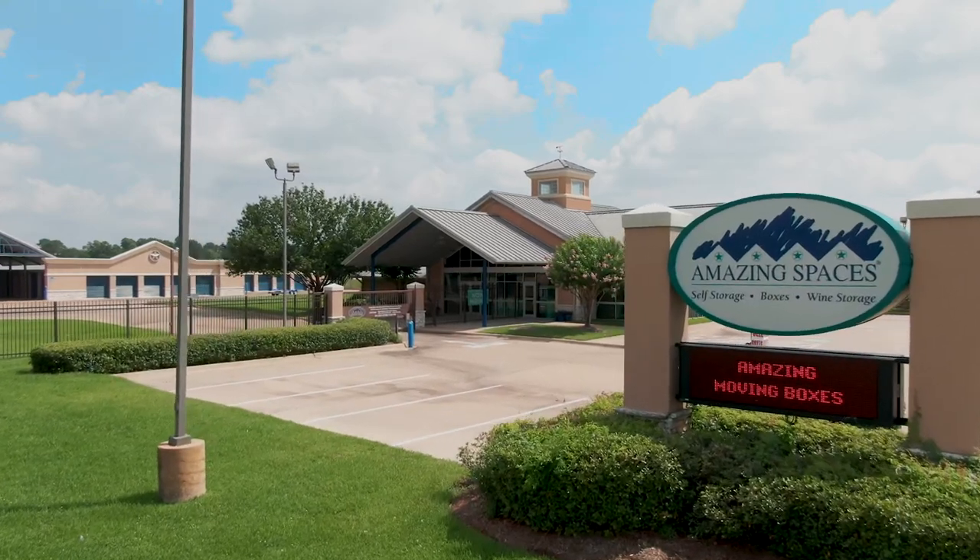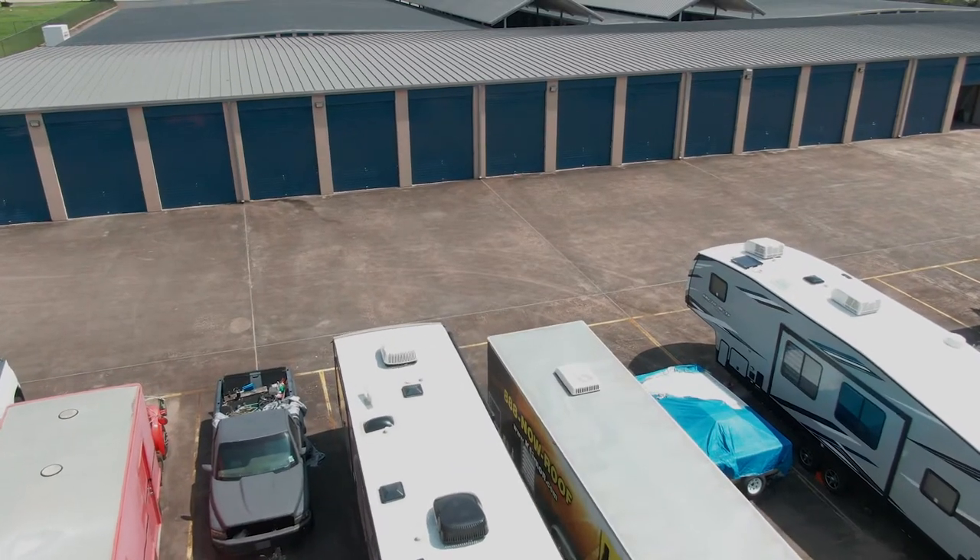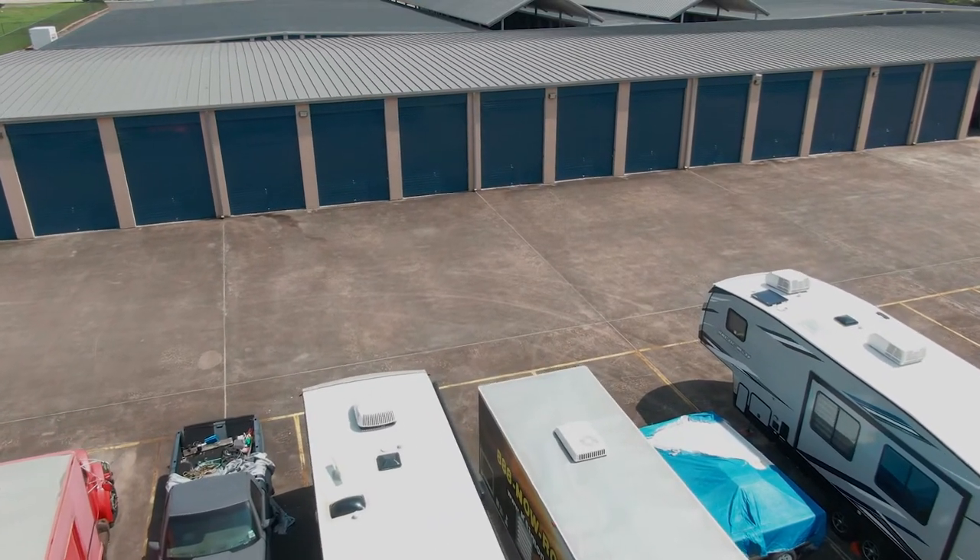Amazing Spaces is proud to bring our award-winning storage services to those in need of a place to store their boat, RV, trailer, or large recreational vehicles. Boats, RVs, and trailers come in all shapes and sizes these days.